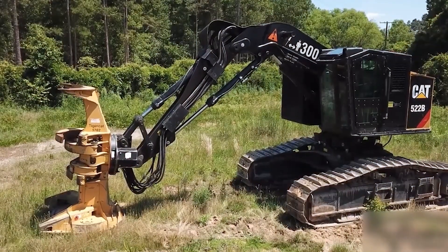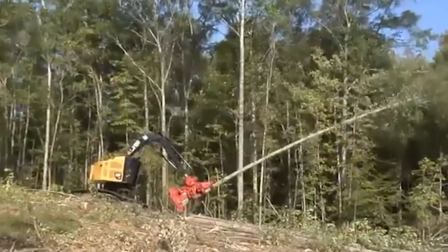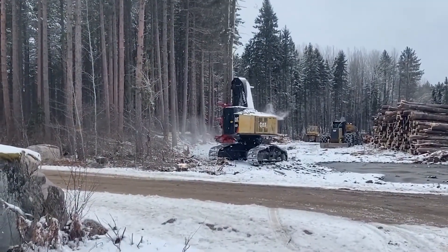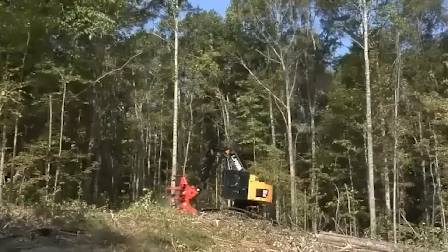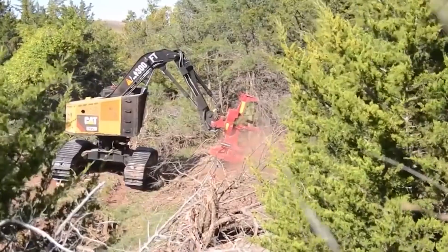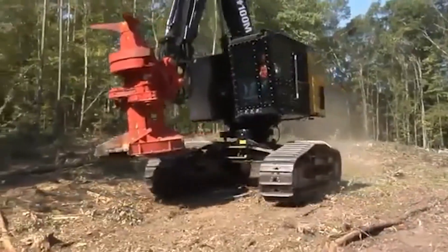The CAT 522B machine features a robust undercarriage specially adapted for the challenging conditions of forestry. It handles both small and large trees and can be described as an industrial mower — not for grass, but for forest — with high productivity and power.